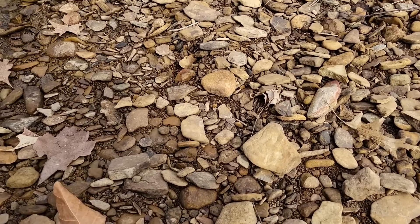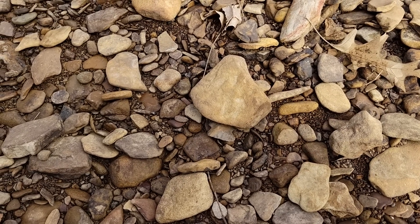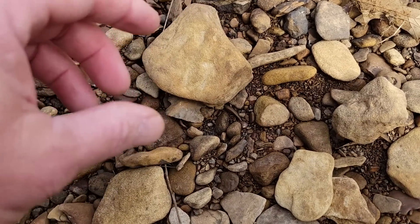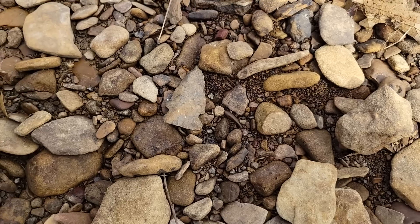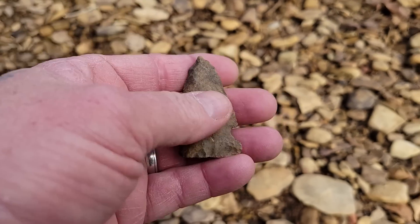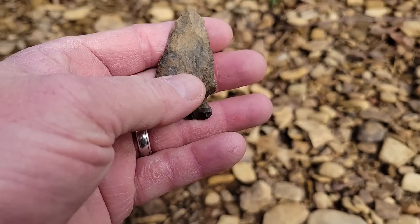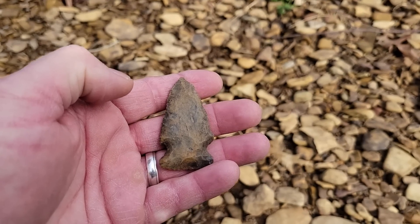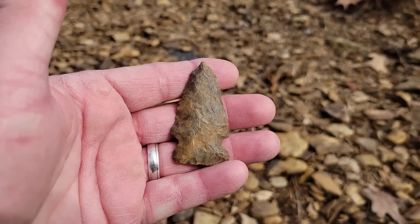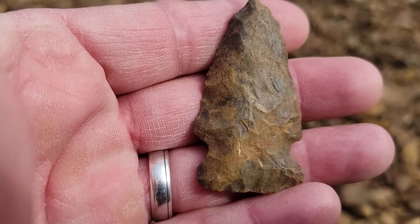Definitely flint. Definitely something - I don't know if it's whole or not. Let's find out. Oh yeah, nice little point. We've still got the needle point on it and everything. Not bad, gives me hope to keep going.